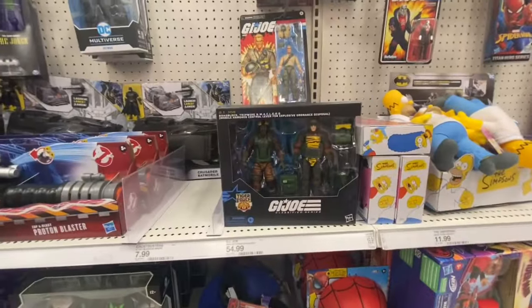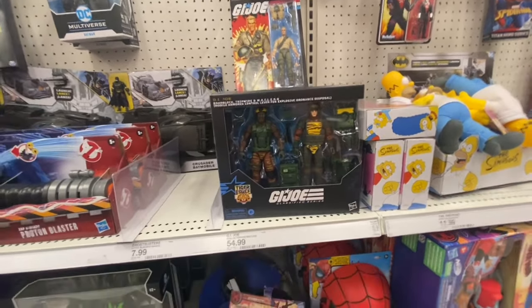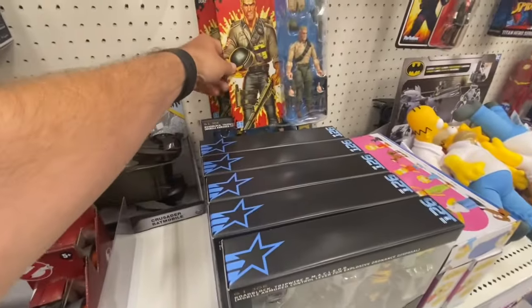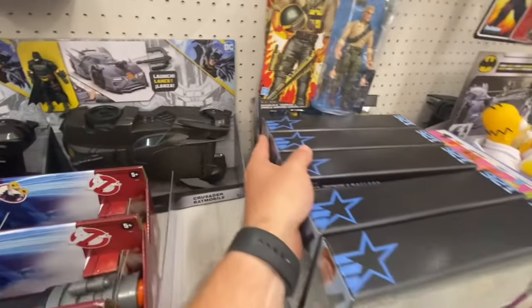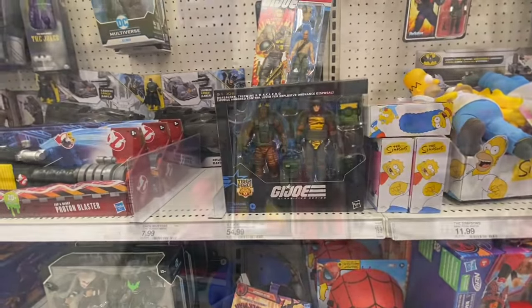Now they've really stocked up on the Roadblock Tripwire 2-Pack — this Tiger Force 2-Pack. Last time I was here there were two of them, now they got a bunch. I grabbed one. Maybe it was a little soon, but I really did like the pack a lot, so I went with it.